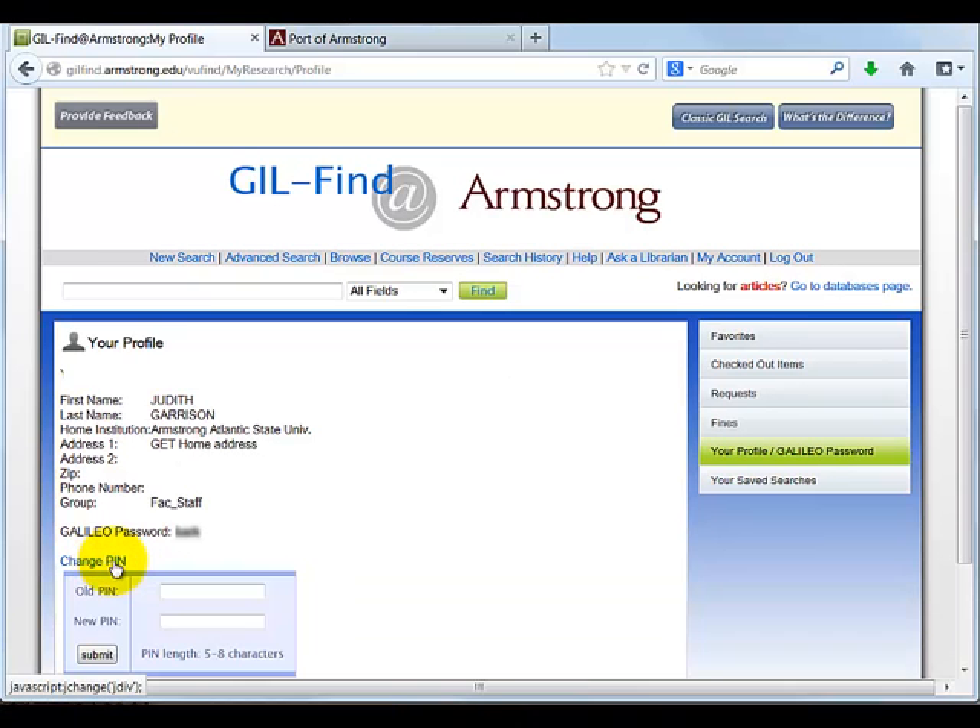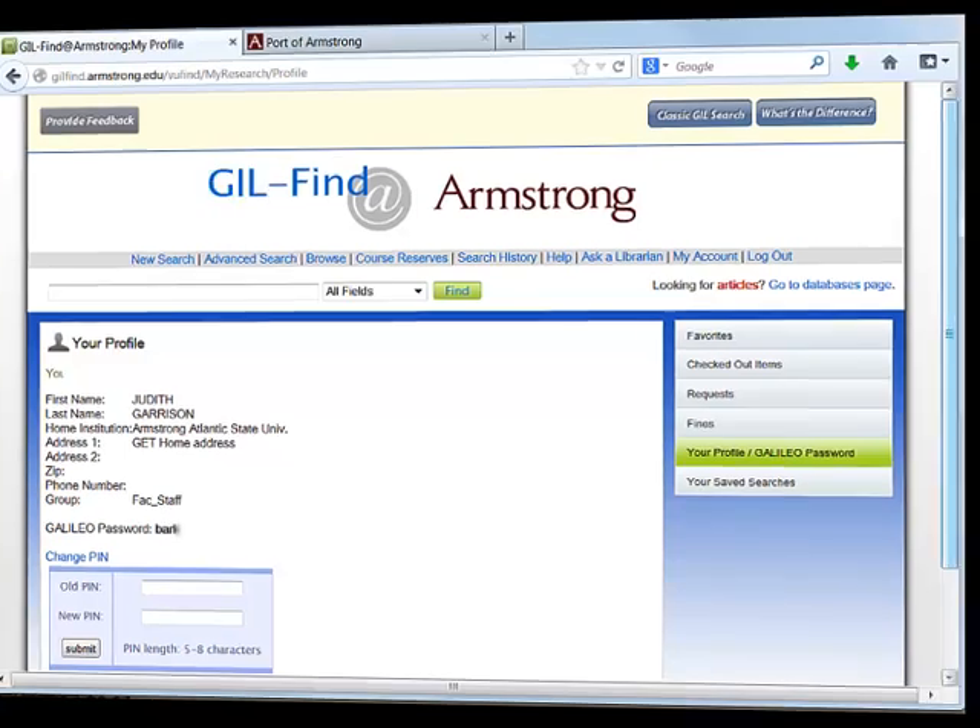We recommend that you take another moment to change the PIN to something you can easily remember. Be sure to use five to eight characters.